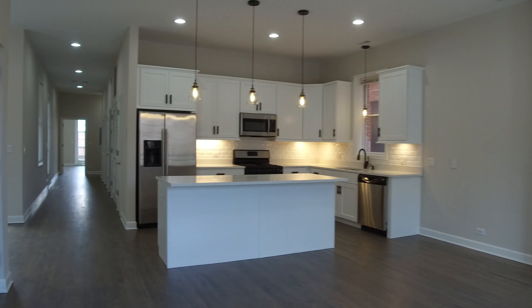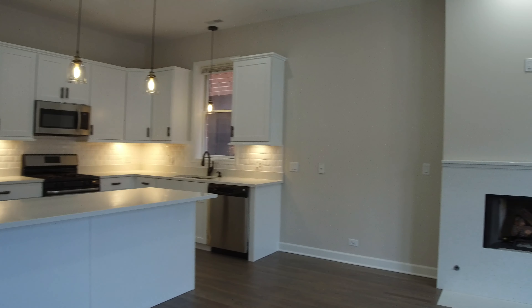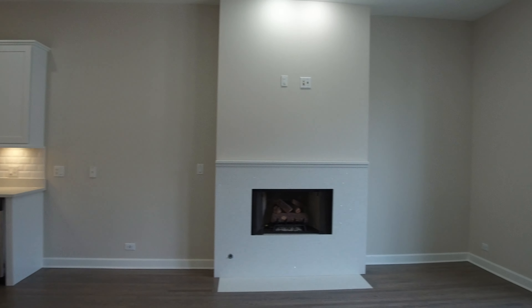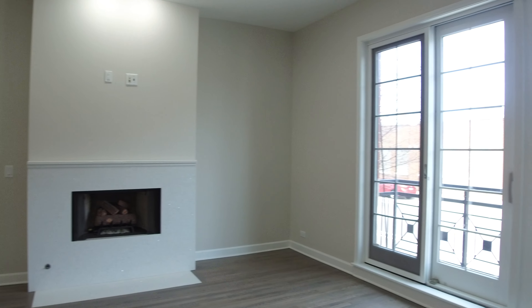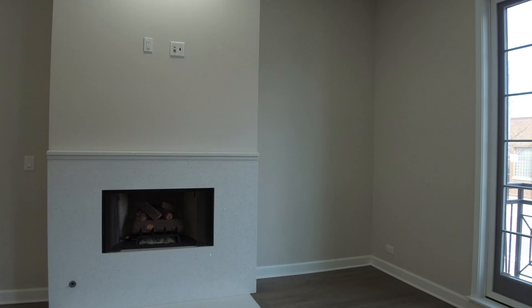Hello, today I'm in the 3400 block of North Elston — that's Elston and Roscoe in the Avondale neighborhood — in a very large three-bedroom, two-bathroom apartment. It was rehabbed in the spring of 2020.